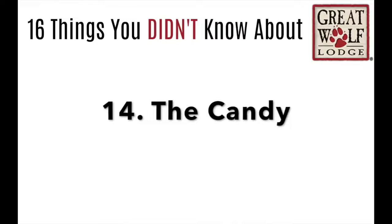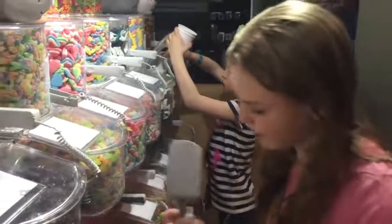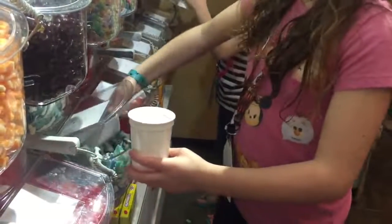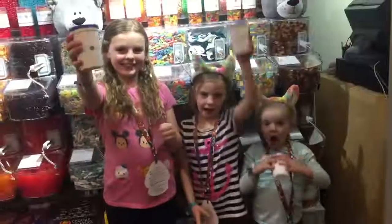Number 14: the Candy. The Great Wolf Candy Company has a wall of candy that the kids can fill up their very own cup with. My kids were in complete heaven, and they got to bring this cup as we went swimming — kind of like their own little snack. They absolutely loved it.